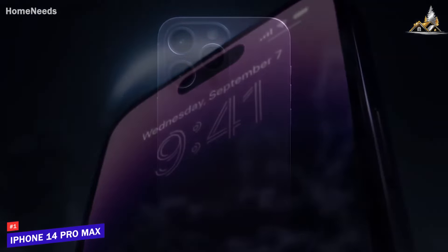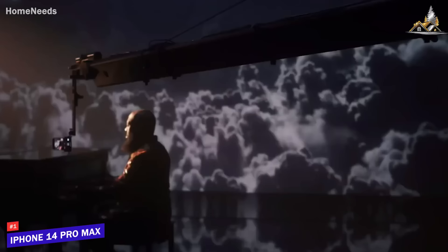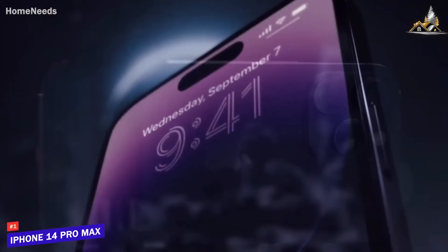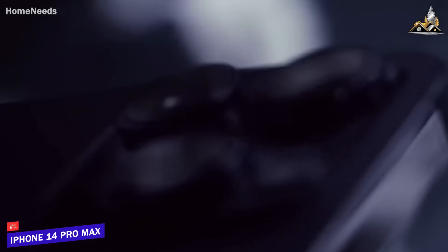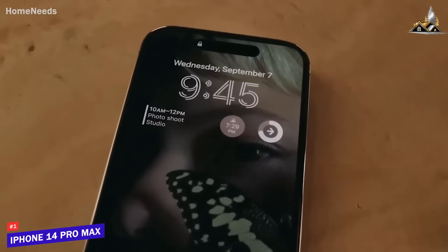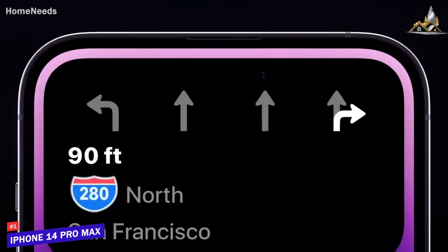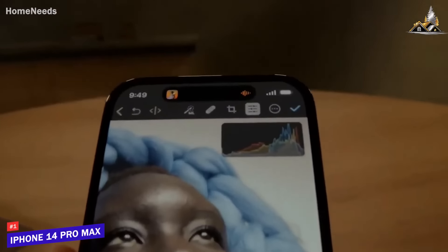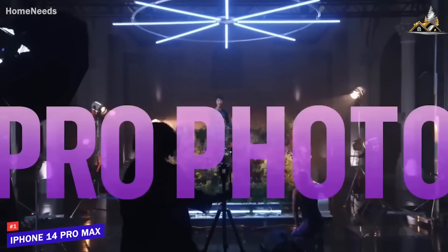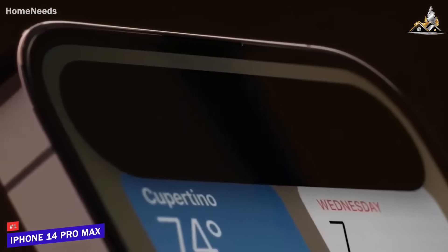The two phones have the same cameras. They sport new 48-megapixel main sensors that are 65% larger than their predecessors, meaning they let in more light, improving performance in dark conditions. The 12-megapixel ultra-wide also gets improved low-light performance thanks to a new sensor and more focus pixels, and with an f/2.2 aperture, it's also now sharper. Macro mode on the ultra-wide lets you take detailed close-ups of anything from food to bugs or plants. The telephoto zoom is also impressive, reaching 6x optical zoom or 15x digital zoom — though that seems short compared to the Galaxy S22 Ultra's max 100x digital zoom.